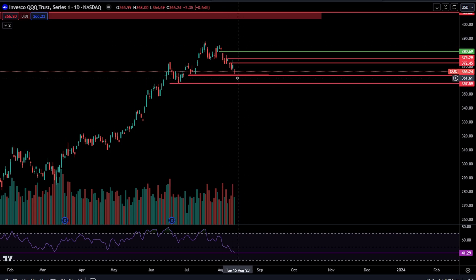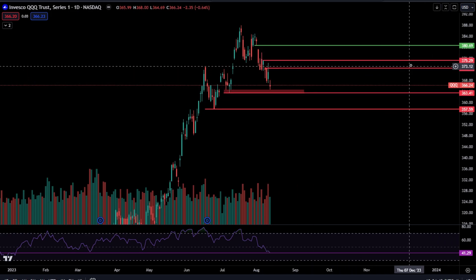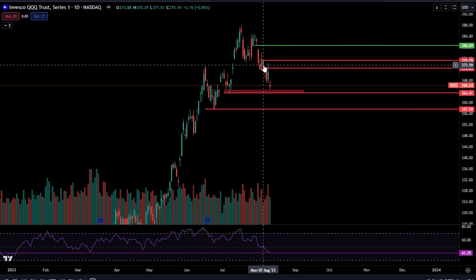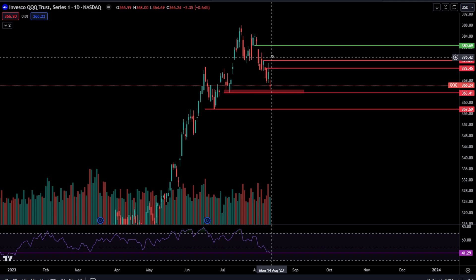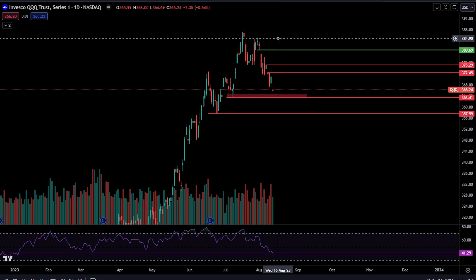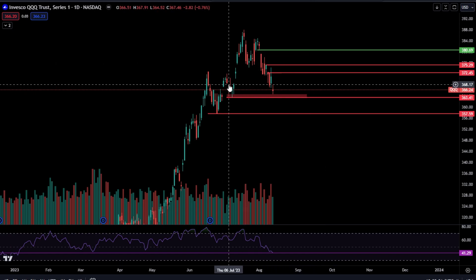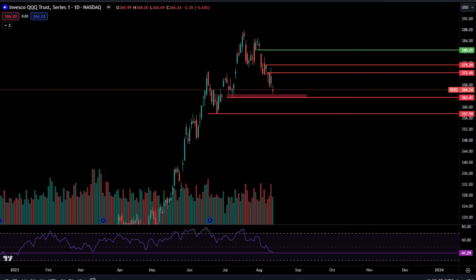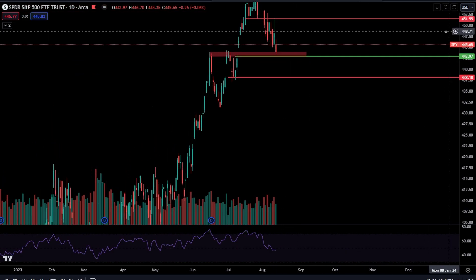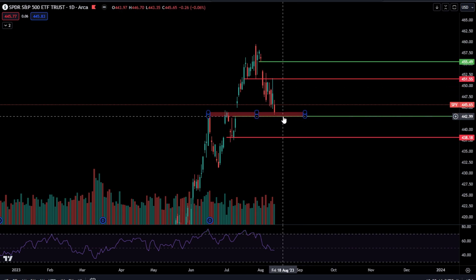Back to the charts — that's what we're going to be looking for over there. Upside levels include 372.45, which is the high of this candlestick, and 375.29 is the high of this candlestick right here. If you do get above 375.29, that is when we are very likely going to be targeting this 380.69 gap fill. We already filled the gap over here at 368.63. SPY still has his lower gap open, which is why I don't think we are just going to run up and fill this upper gap without filling this first.